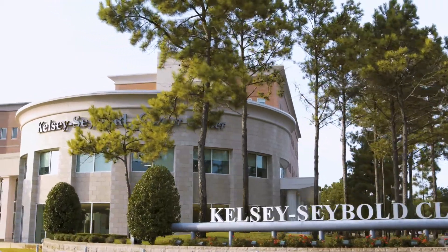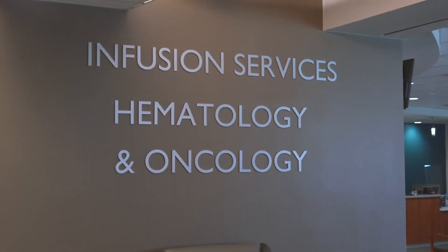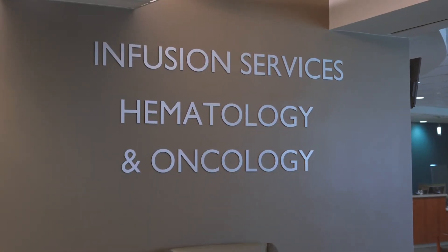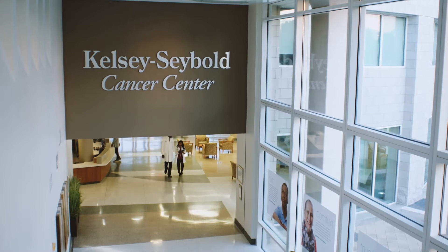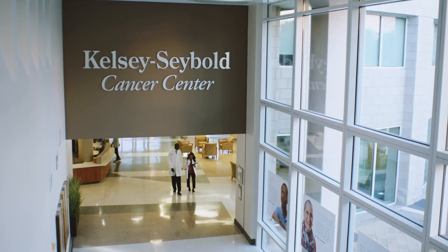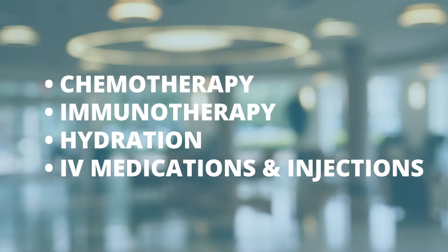Welcome to Infusion Services at Kelsey Siebel Clinic. Our infusion centers are located inside the Cancer Center, at the Bertelsen Main Campus, and at the Spring Medical and Diagnostic Center locations. Our services include administration of chemotherapy, immunotherapy, hydration, and other IV medications and injections.